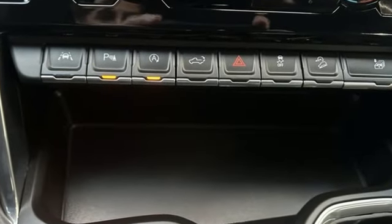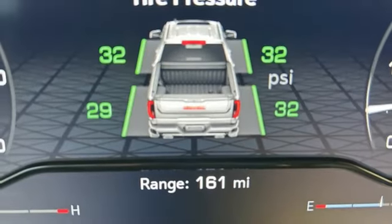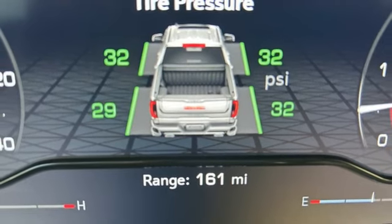V8 engine, four-wheel drive, automatic transmission, trailer brake controller, integrated navigation system with voice activation, Wi-Fi hotspot,